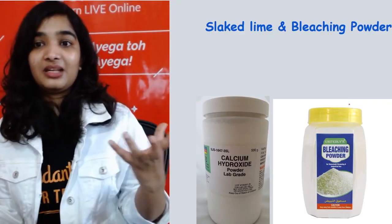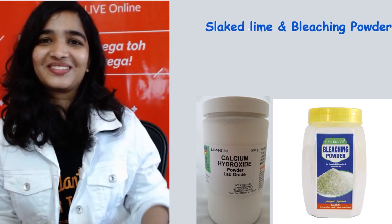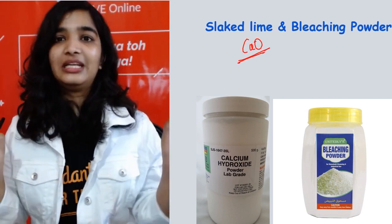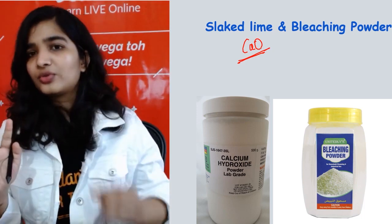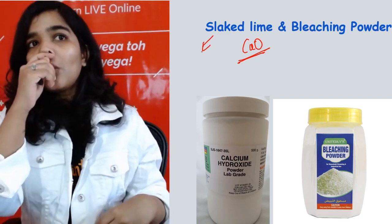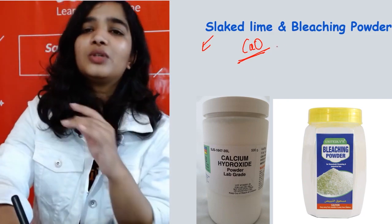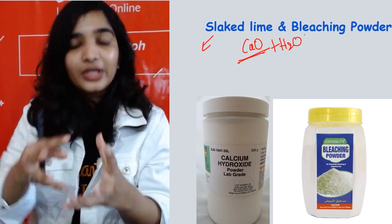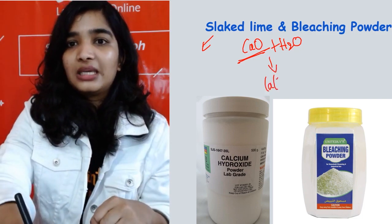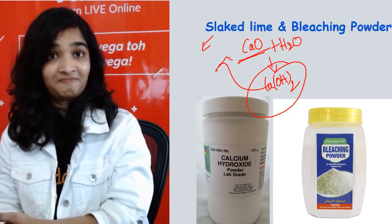Now slaked lime and bleaching powder — also very confusing. In chemistry, lime is CaO. 'Slaked' means bujha in Hindi — like bujha do, put out the fire. What do you need to put out a fire? Water! So: CaO + H₂O gives Ca(OH)₂, which is your slaked lime — calcium hydroxide.